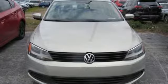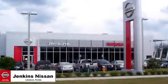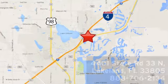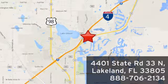Hurry in today and see it for yourself. Jenkins Nissan, where the deals are real. Or visit us in person at 4401 State Road 33 North in Lakeland, Florida.